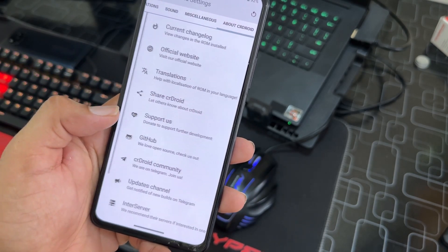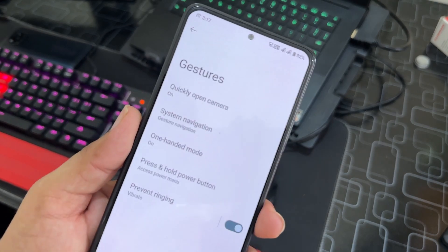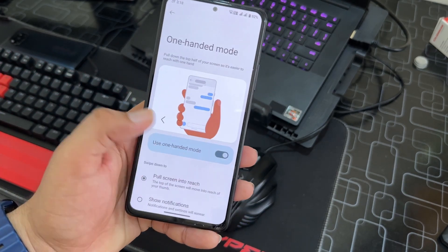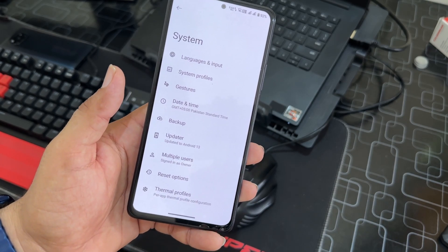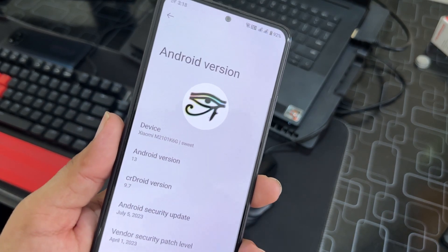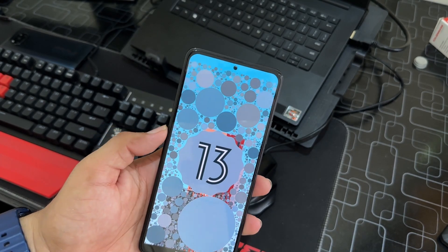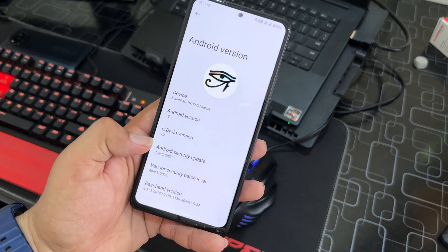In the System section we have gestures including quick camera launch, system navigation bar style, one-handed mode, and premium theming. There are also date and time, backup, updater, multiple users, reset options, and thermal profiles. In the About Phone section you can confirm it is running Android 13. Overall, this ROM is pretty stable and you can use it as your daily driver — even though it's not an official crDroid build, there is no single bug or issue and everything works perfectly.